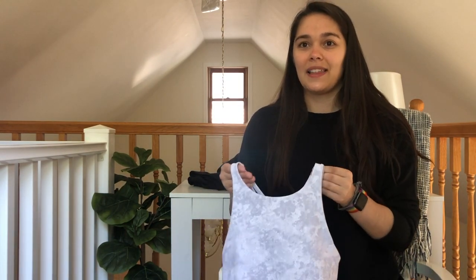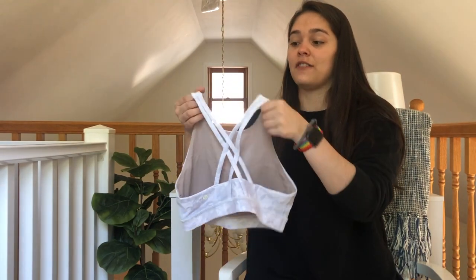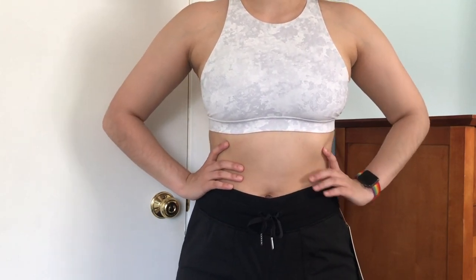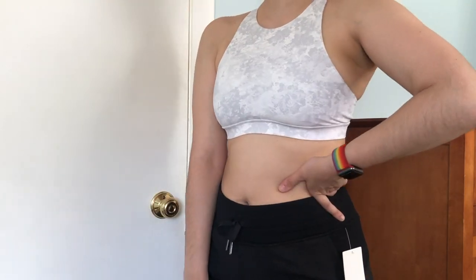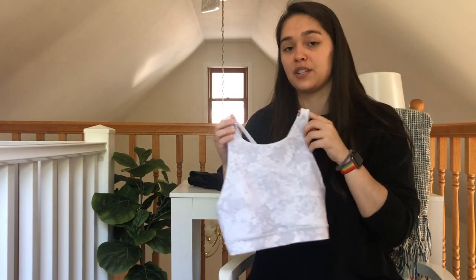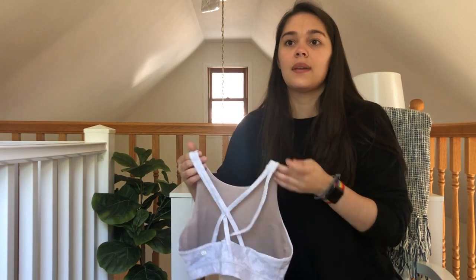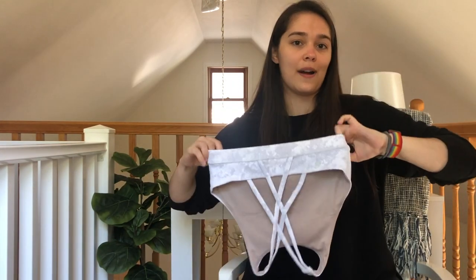My favorite sports bra is the Energy Sports Bra in Luxtreme. I have the normal version, the high-neck version, and the long-line version. It's a medium-support bra with a double-strap detail in the back, great for a B to C cup. If you have a larger chest, the high-neck version or one of Lululemon's higher-support bras might be better. Out of the sports bras I own — mostly Energy and Free to Be — I like the Energy the most.